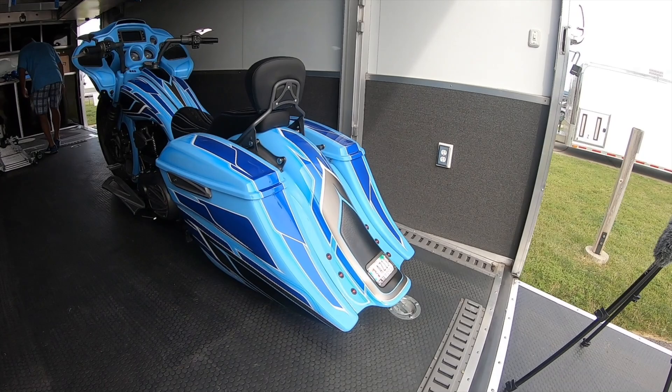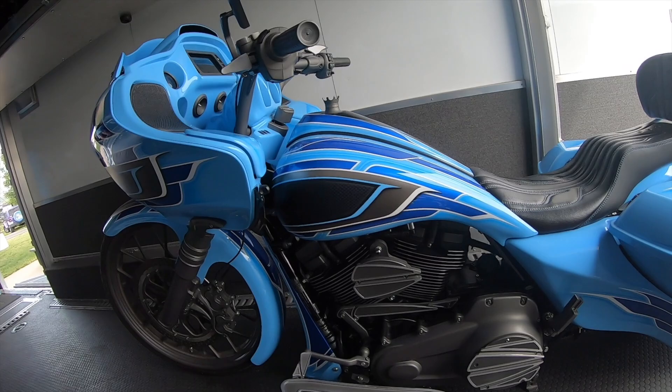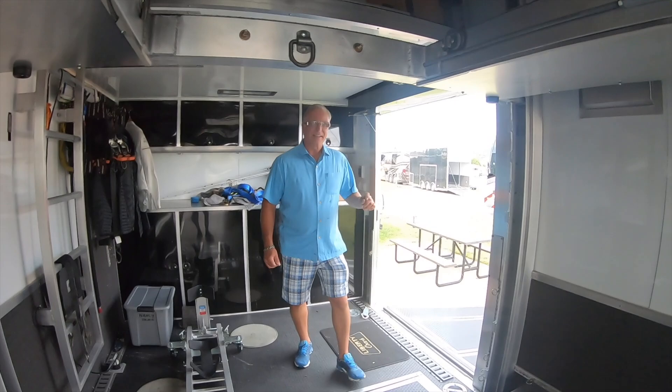The bike here was bought last year at the rally — it's got the same color as what's on the coach. Dean already had the design done for the coach when he picked the bike, so the color scheme was already planned.